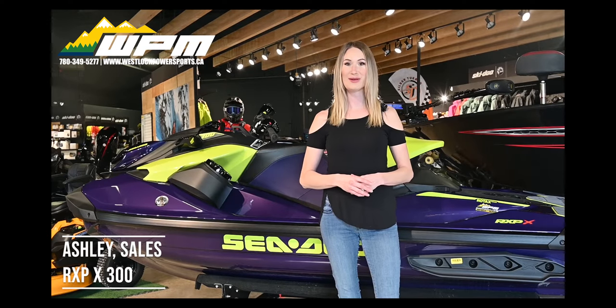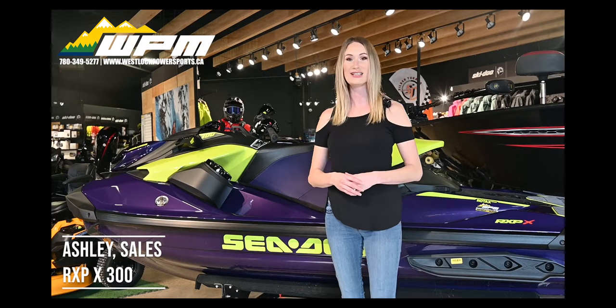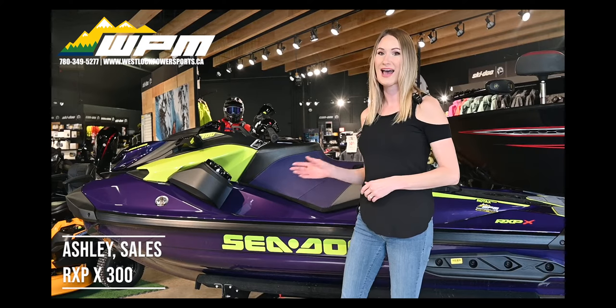Hi guys, Ashley here at WPM in Westlock. Today I just want to show you something new to our showroom: the Sea-Doo RX-PX300.